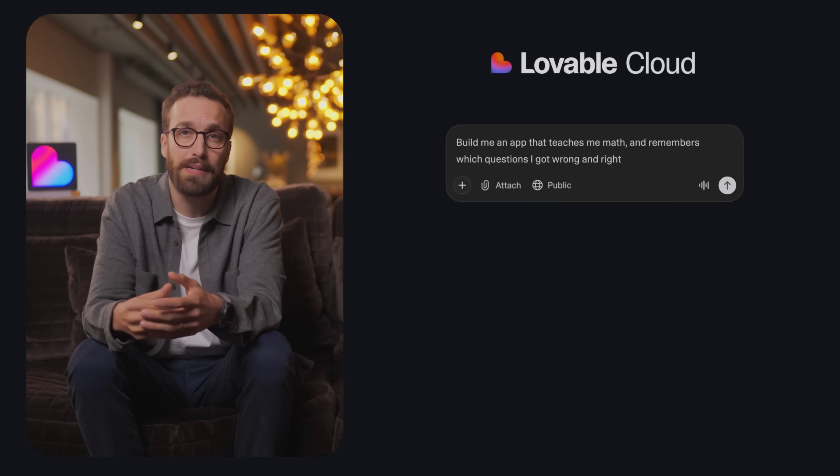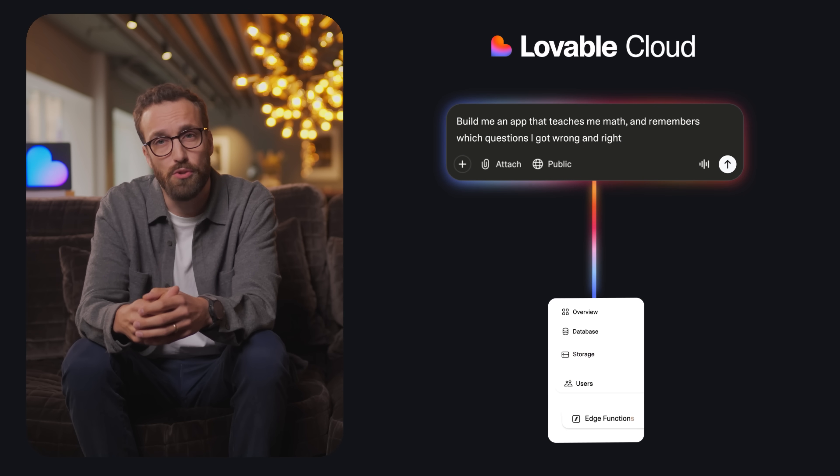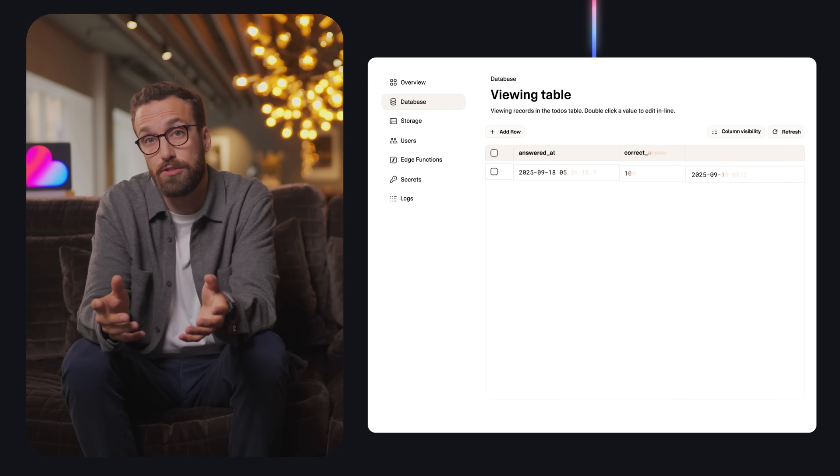Normally, to make something like this, you'd have to manually set up something called a database — basically memory for your app — where it can store data, users, and more. But with Lovable Cloud, all of that happens automatically. You don't even have to know what a database is, it just works.